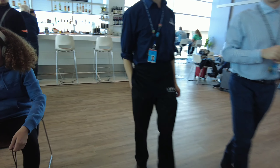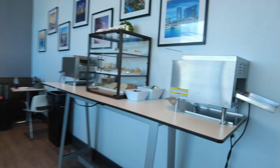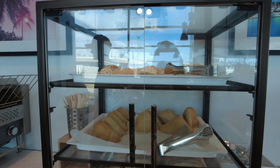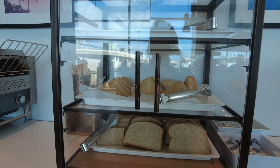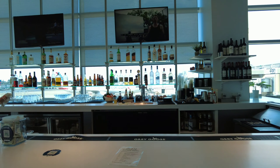If you walked towards the bar and turned to the right, you would see breads and pastries — they were kind of segregated from the other food. There is a full bar, but only beer and wine are free. My dad said that if you want anything else, the prices start at seven dollars.